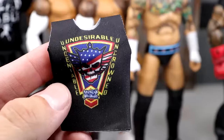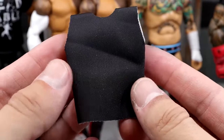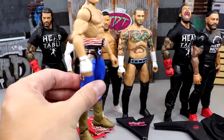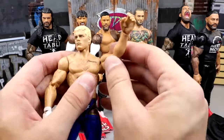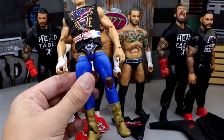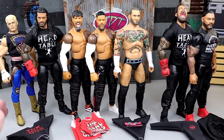Our first shirt is this 'Undesirable, Undeniable, Uncrowned' Cody Rhodes shirt. The best thing about PWR Lucha is it's all velcro-less. I have this fix-up Cody — Elite 101 Cody — with gold boots and an American weight belt. I'm putting this shirt on him and it looks sick. Here's our Cody looking pretty good — we'll take a closer look at all of these when we're all said and done.